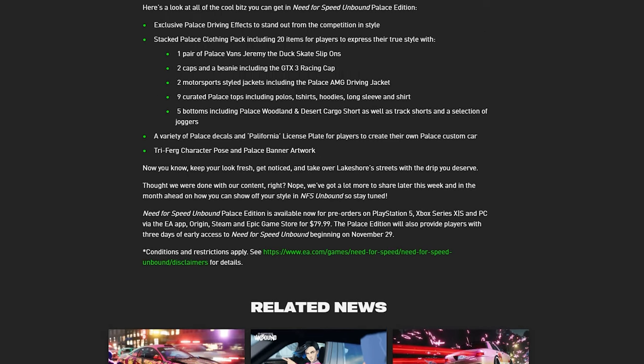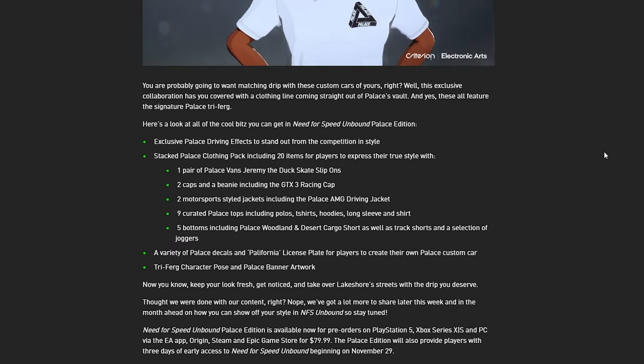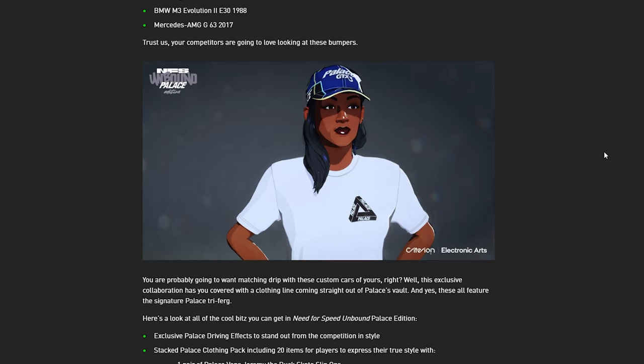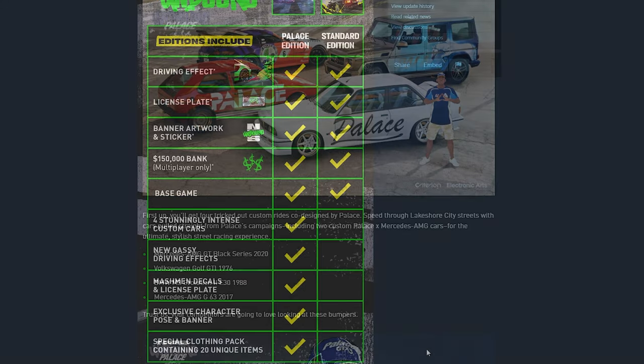This edition is $79.99, which is roughly $10 extra on the standard edition — pretty normal. It probably is worth it to play a little bit early and to get these cars, although I'm not sure if these are just Palace-exclusive versions or if we'll get the normal versions of them anyway.